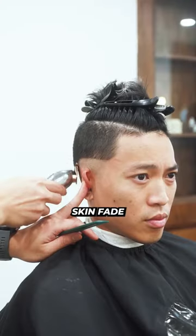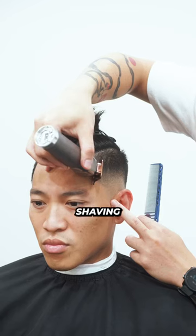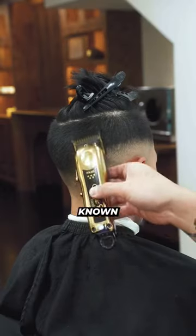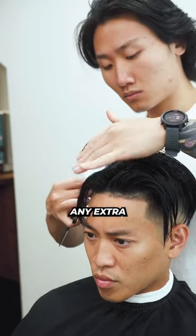Number one, go for a mid-drop skin fade on the sides. Number two, keep the front profile square by not shaving past the round part of his head, also known as the pride of rich. Number three, trim two inches off the top to reduce any extra weight.